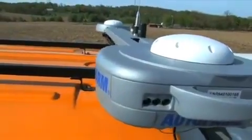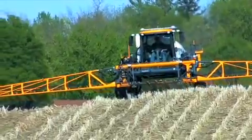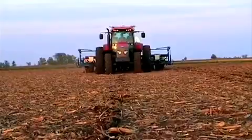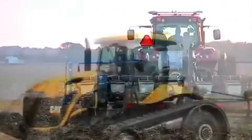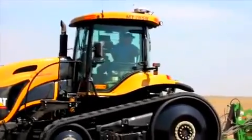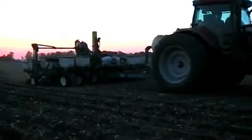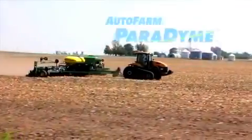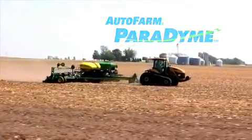On top of all that, the Paradigm platform is designed for expandability to ensure your investment is future-proofed. More will be coming in the near future, much of it accessible via wireless remote activation — all designed to bring you the first connected farm vehicle. The future of precision ag is here now with Auto Farm Paradigm, the world's first totally integrated precision farming system.